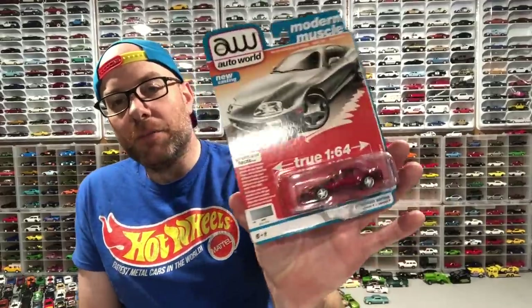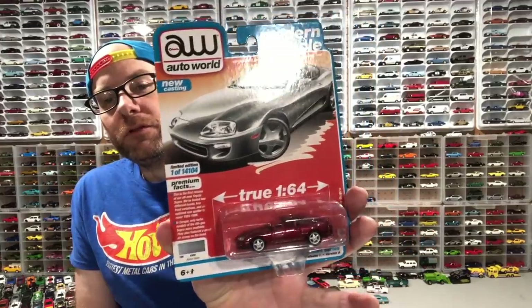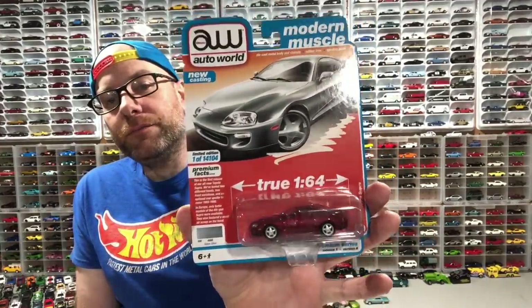I said Ultra Reds are not going to be included in the carded set, but I did pick up a duplicate Ultra Red — I already have this Supra. The price was right, I couldn't let it go. So obviously we're not going to open up these two items because I already have them loose.